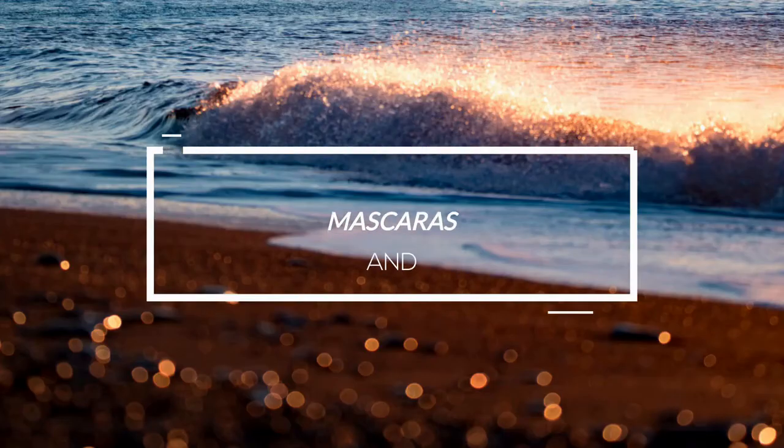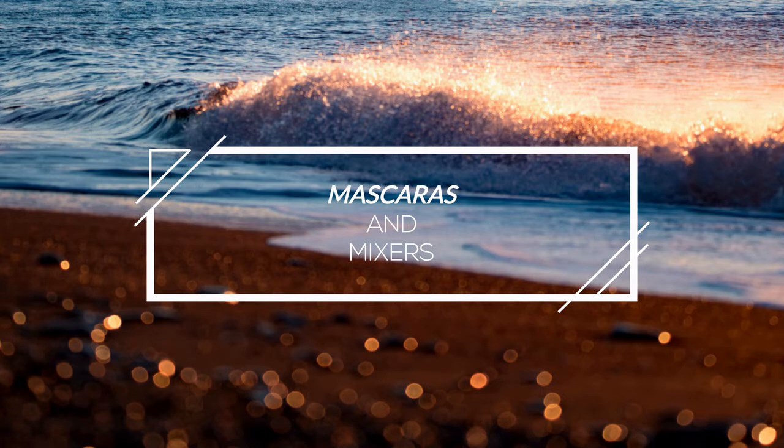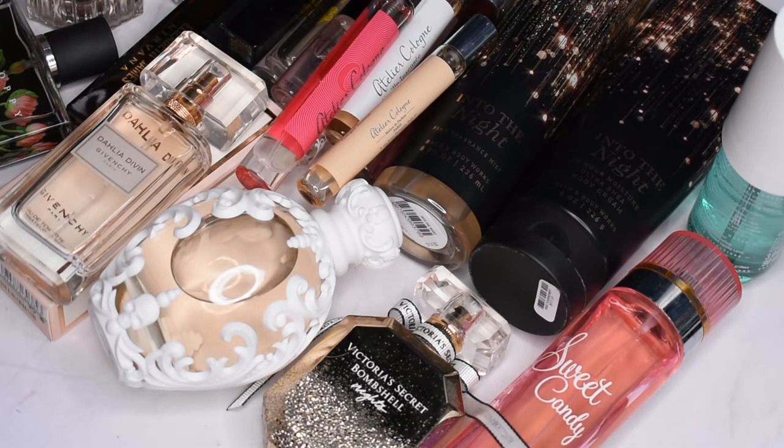I definitely have way more than I need and I think I need to cut it down a little bit, so I'm going to be going through, talking through my favorites, and getting rid of what I don't like.